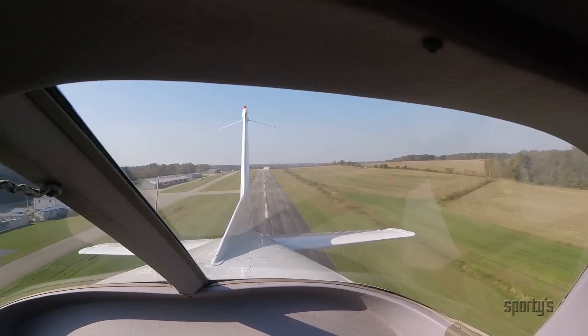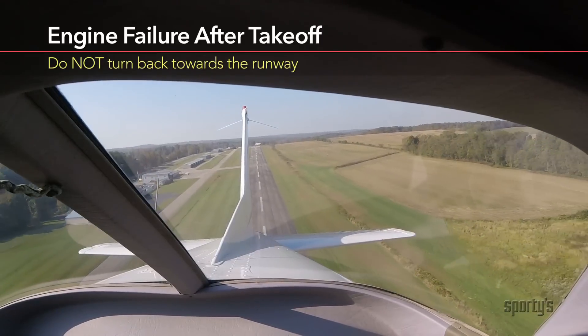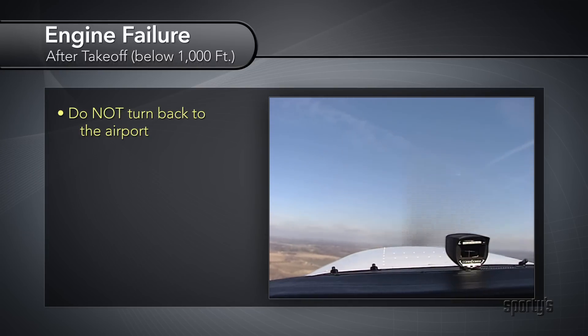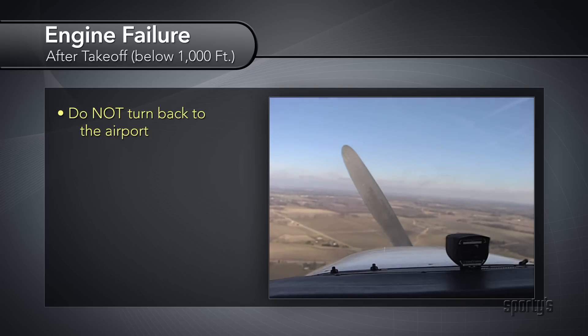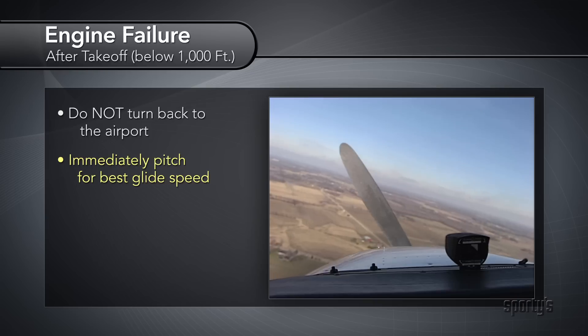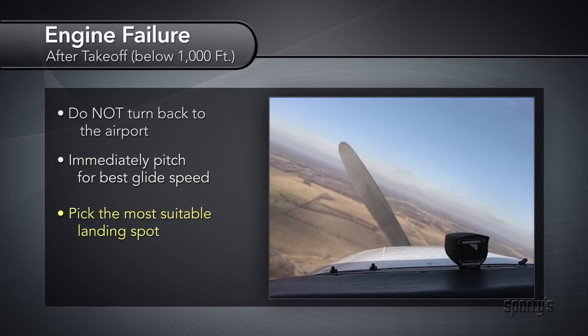If you have an engine failure immediately after takeoff, don't attempt to turn back to the runway. Statistics show you probably won't make it. Of course, a lot depends on your altitude. Your chances of making a 180-degree turn with a dead engine while in a climbing attitude at a slow airspeed are not good. Instead, get the nose down quickly, maintain flying speed, and make the best landing you can under the circumstances.